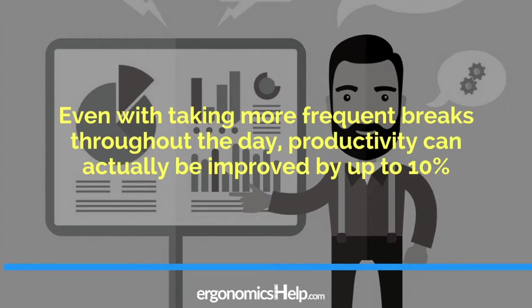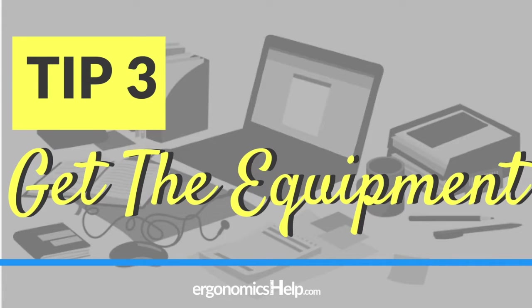Nervous that this may impact your productivity? No worries — research has recently found that taking more frequent, reasonable breaks throughout your day can actually improve your productivity by up to 10%. Probably one of the easiest ways to improve the ergonomics of prolonged standing is to have the right supportive equipment available. Of course, you'll need a desk that's set up ergonomically too, so stay tuned for tip number four. Beyond that, there are many options that can be purchased to enhance your experience while reducing the risks of prolonged standing. In the next slide, I'm going to show you my top add-ons.